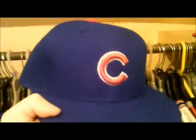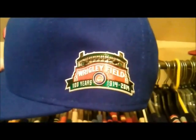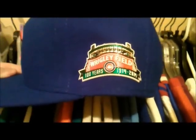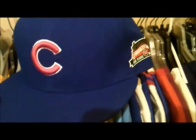And here we have the on-field fitted Chicago Cubs hat. It's a special edition for this year. It's got the 100th anniversary of Wrigley Field patch on the side, as you can see. I tried to get a little better view of it, but the lighting wasn't the greatest. But trust me, it looks much better than the video shows.